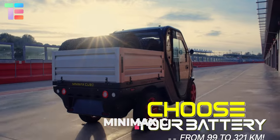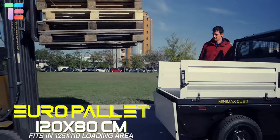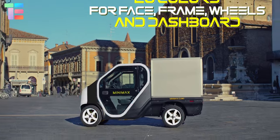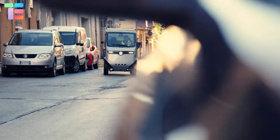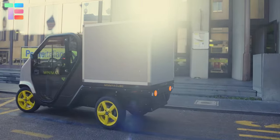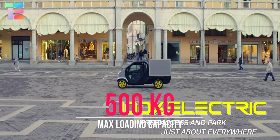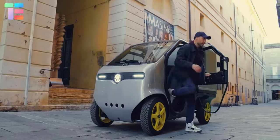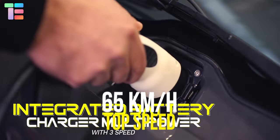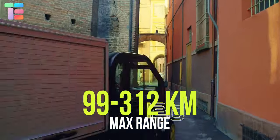Mini Max Cubo. The Mini Max Cubo is an electric vehicle created to transport goods with comfort and great performance. It's a 100% electric and ecological cargo vehicle with zero emissions. With a width of only 120 centimeters, it can pass through anywhere. The maximum loaded capacity on the platform is around 500 kilograms. It features an 11.5-kilowatt motor giving a top speed of 65 kilometers an hour and lithium-powered batteries that give a maximum range from 99 to 312 kilometers.